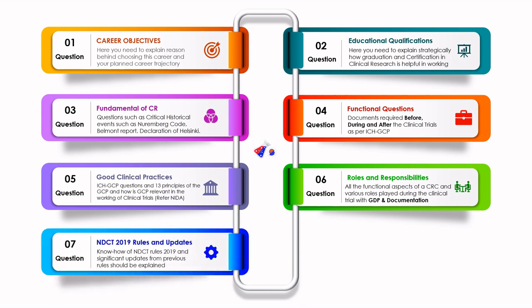Moving on, they will ask a very hot favorite question: what are the New Drug and Clinical Trial Rules 2019 and the updates from the previous rules? It is very important that you study the NDCT Rules 2019 and be able to distinguish between the previous rules and these rules — specifically what updates were introduced in 2019. Note that NDCT rules apply for India; if you are in a foreign country, study your particular regulatory rules to show you know the relevant regulations.